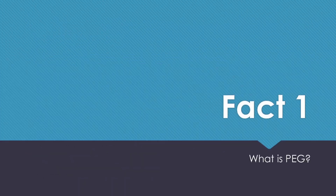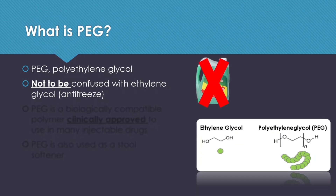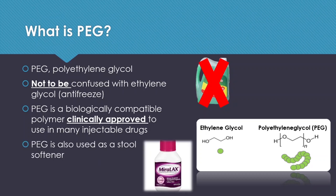Fact number one: what is PEG? PEG stands for polyethylene glycol. It is important not to confuse it with ethylene glycol, which is an antifreeze — they are not the same. Ethylene glycol is a monomer and PEG is a polymer. PEG is a biologically compatible polymer that has been clinically approved for use in many injectable drugs. In fact, it is also used as a stool softener, such as this one.